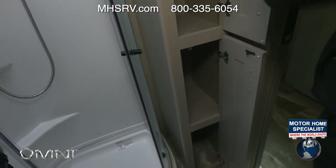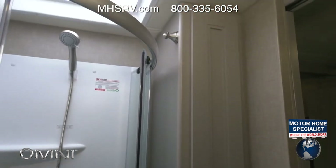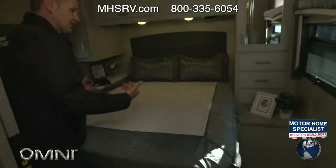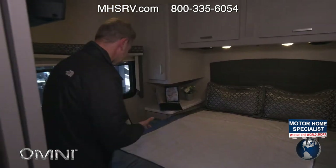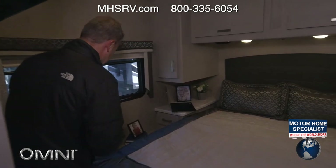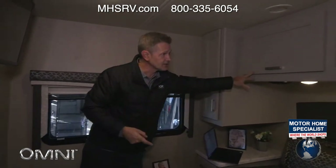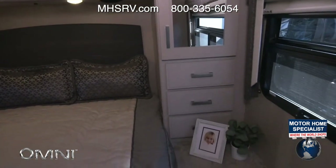There's a hook up top for your robes and a pocket door leading into this bedroom. The bedroom features a queen bed north-to-south, which means you don't have to throw out a slide to access it. If you're doing an overnight stop and need a quick nap, it's really easy to get into without putting your slides out.